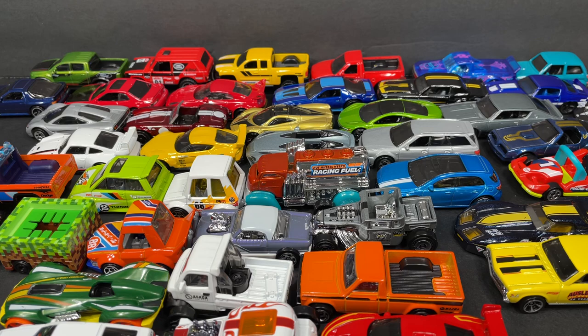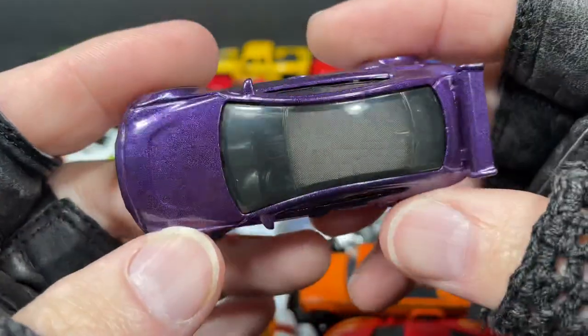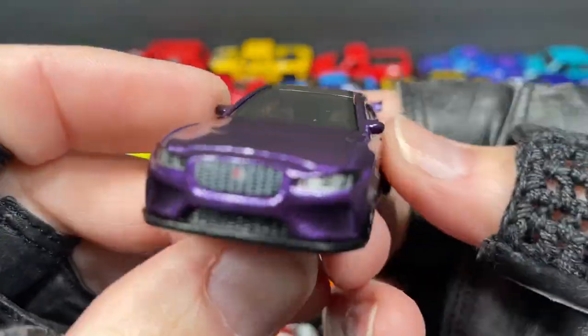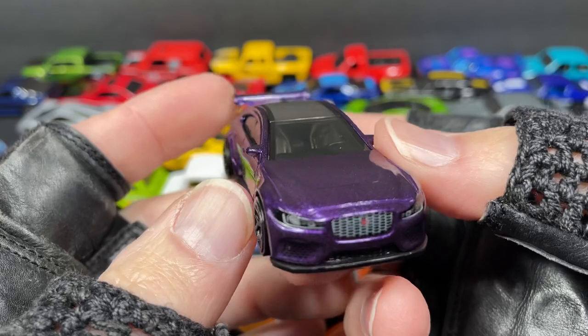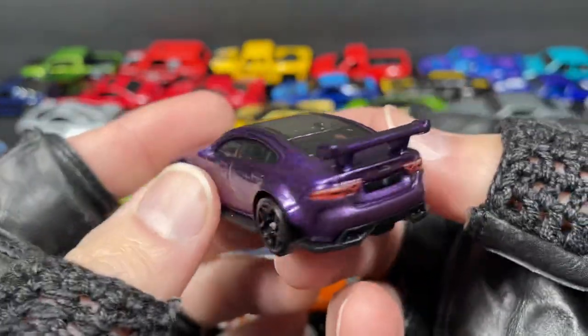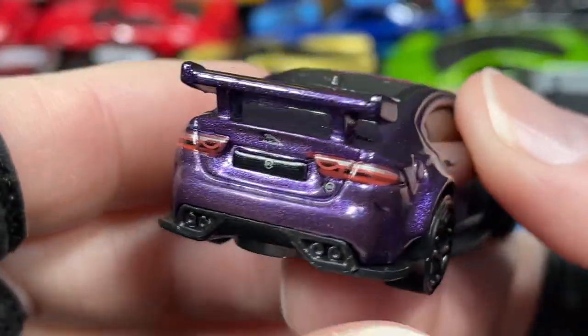Hello everyone, happy holidays! I'm Marky and I'm here to show you the last 50 Hot Wheels I bought. I haven't found anything new in the last couple days, so I'm going to show you all 50. Here's the Jaguar in purple.